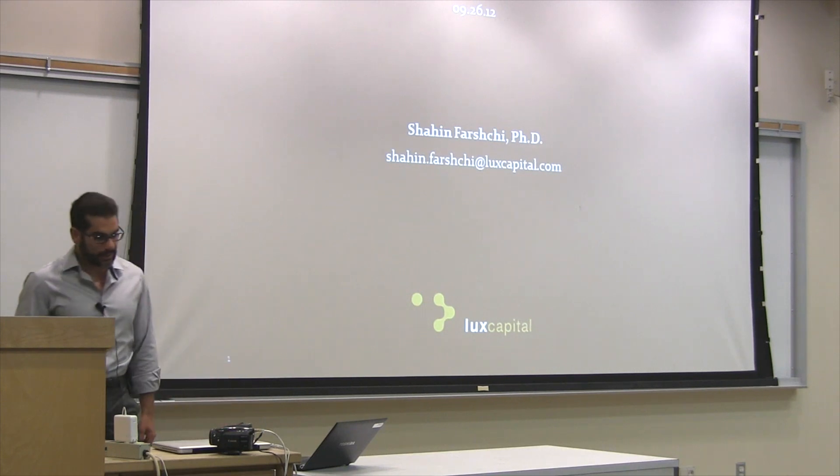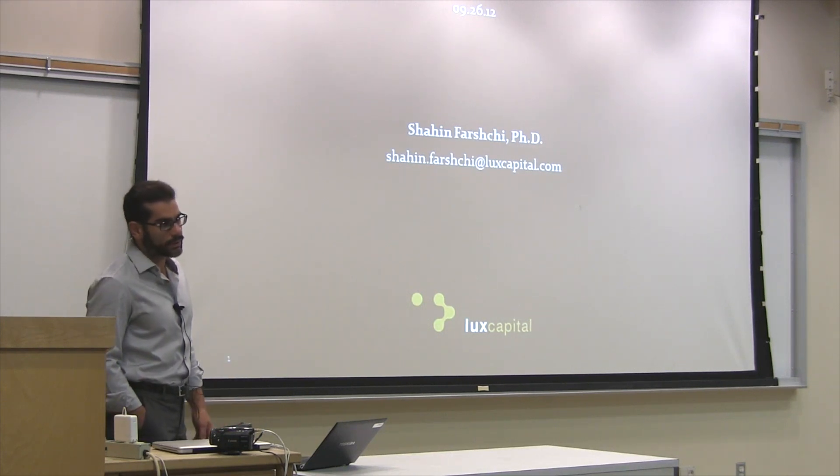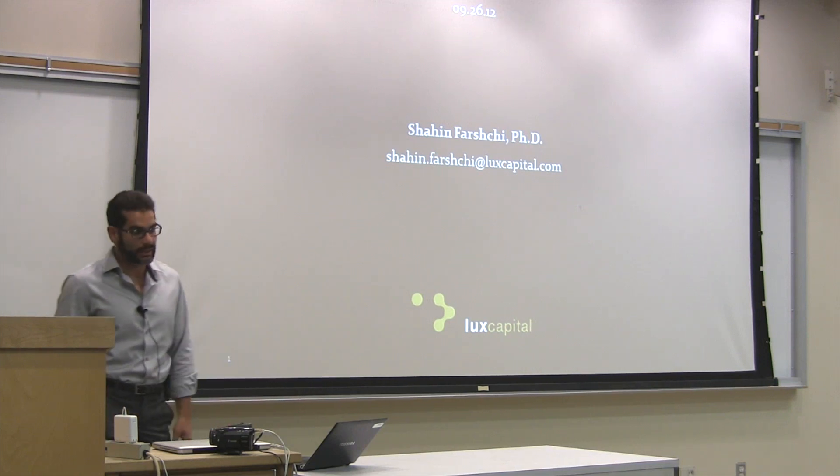Since I joined, I led two semiconductor investments. I'm on the boards of a couple of our semiconductor and energy companies right now. And I'm spending a lot of time looking into the general energy, electronics, robotics, artificial intelligence, and healthcare IT spaces as well.